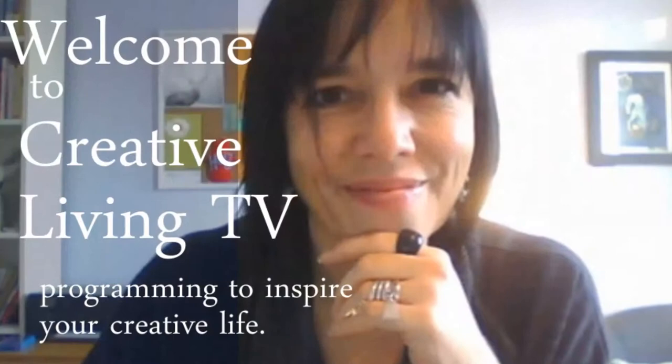Hello, this is Jamie Riddler of Jamie Riddler Studios and today I've invited you to one of my favorite reading nooks to share with you what's on my creative living bookshelf.